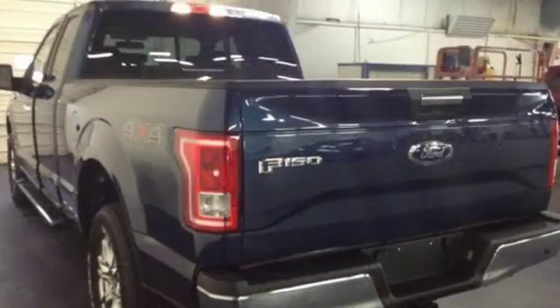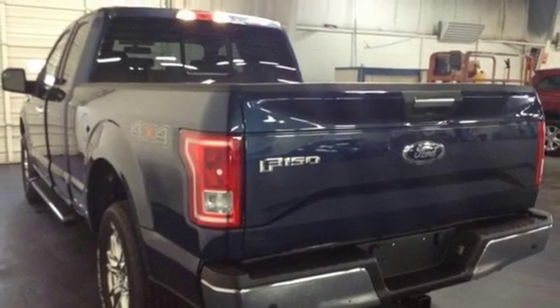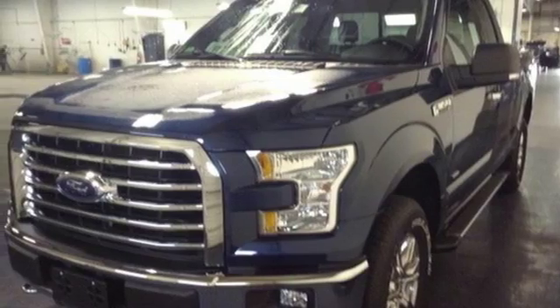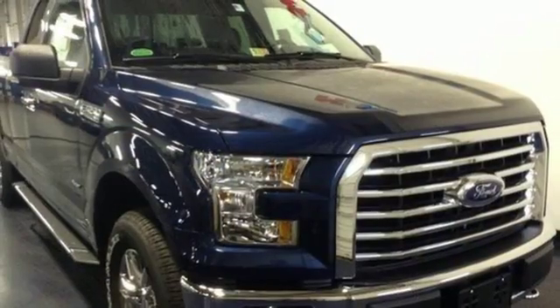Its safety features include advanced track with roll stability control and curve control, as well as multiple airbags including safety canopy side airbags. For work or for play, this F-150 delivers.